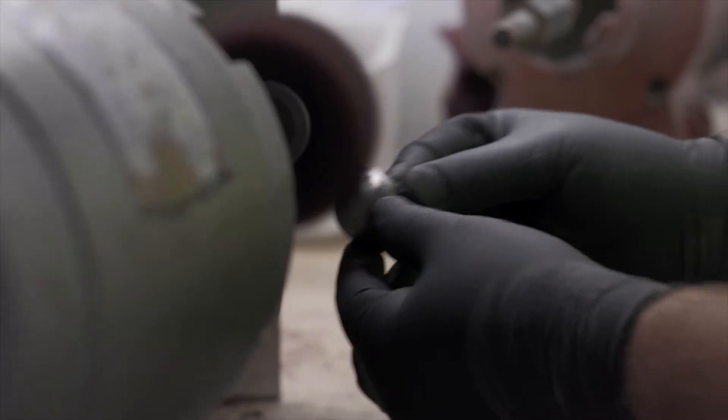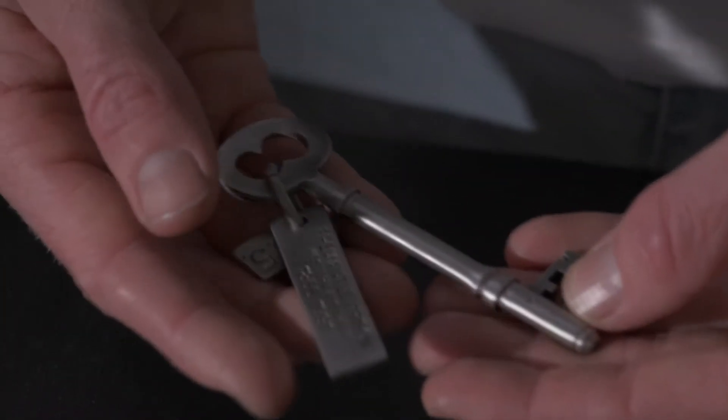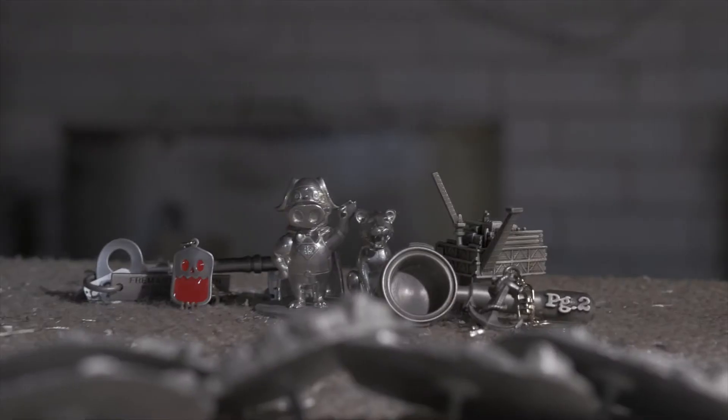The most exciting part is that you have complete creative control of the design. Instead of branding an item, you get to create a product that is unique to your brand and expresses your identity.